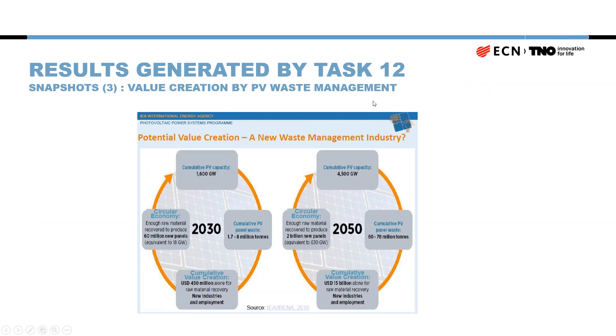Another interesting topic is value creation through PV waste management. If you take care of photovoltaic panel waste through recycling activities, this generates economic profits for the companies active in that space, and also generates employment. The potential economic value creation from this recycling market can be very substantial — on the order of billions of dollars by 2050, and already reaching hundreds of millions as early as 2030.